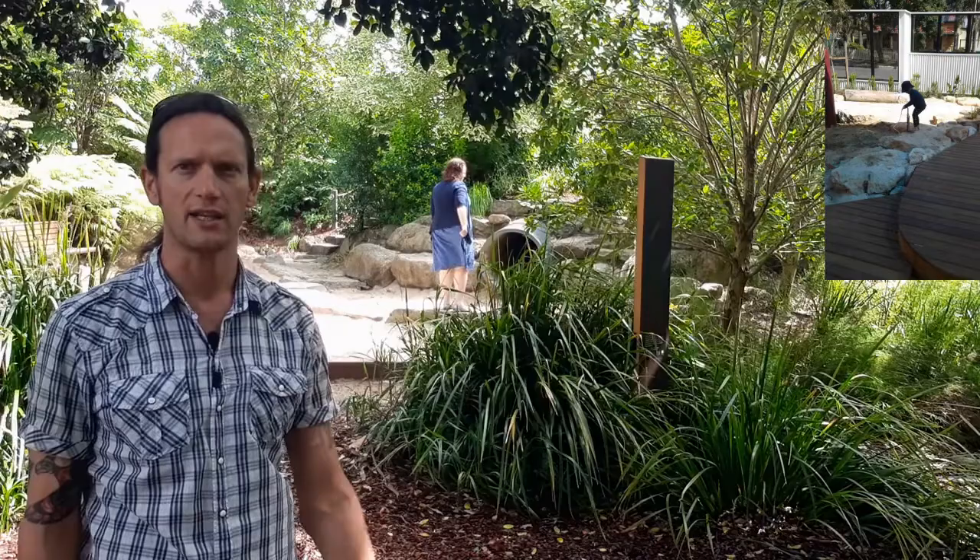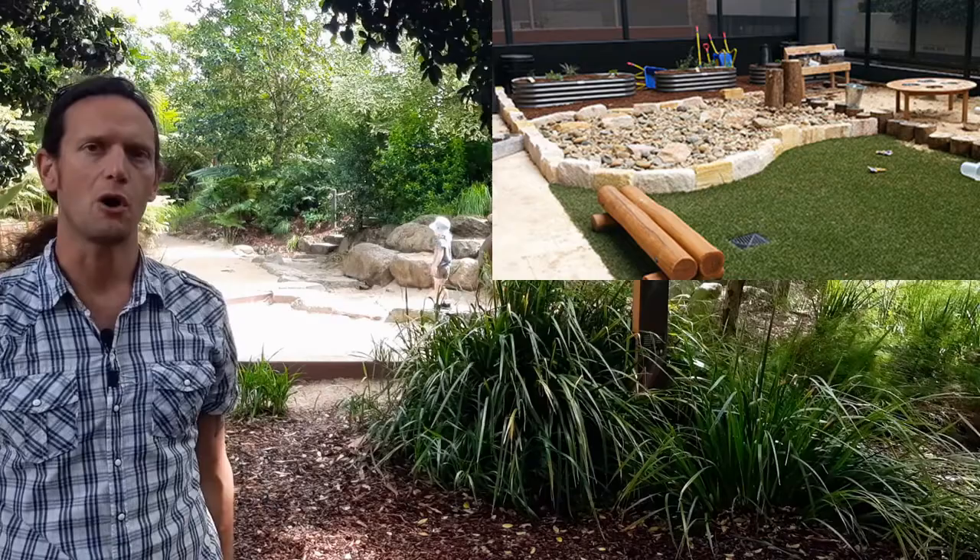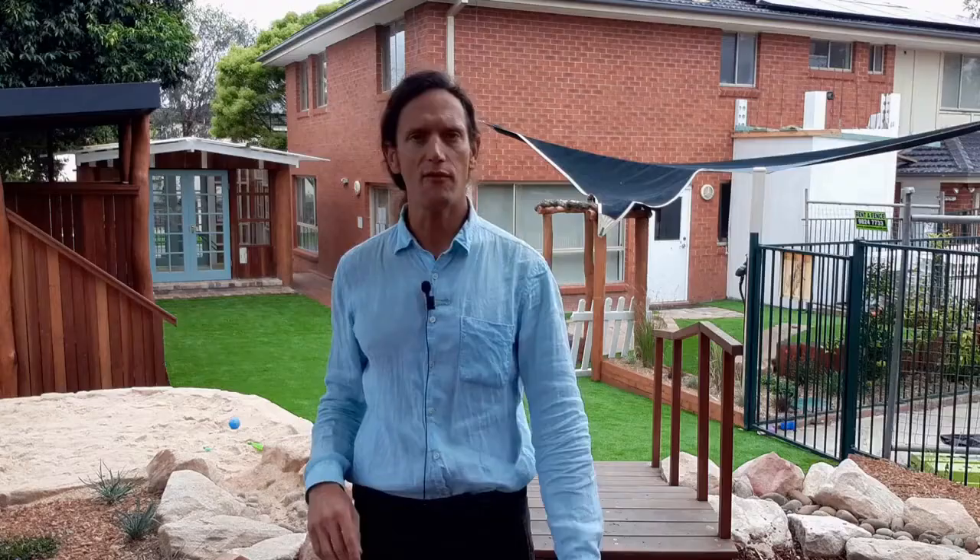You can see some photos on the screen of dry creek beds from different early childhood services. Let me play you a quick video of a recently installed dry creek bed in one of the services.